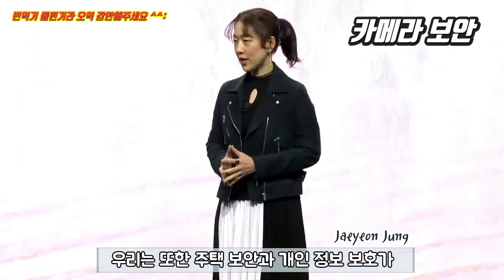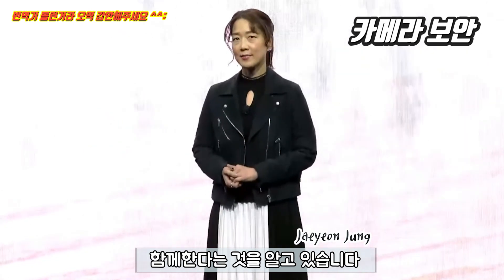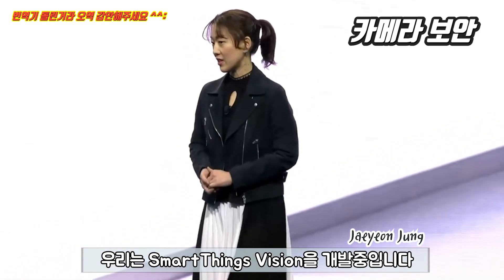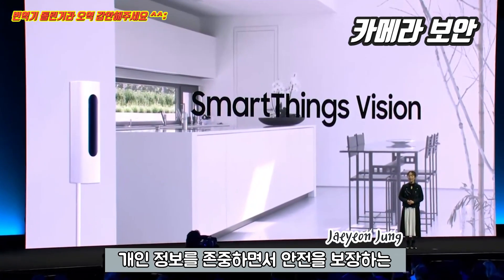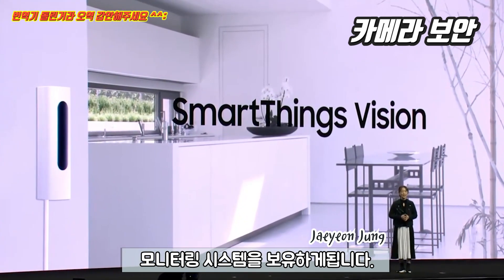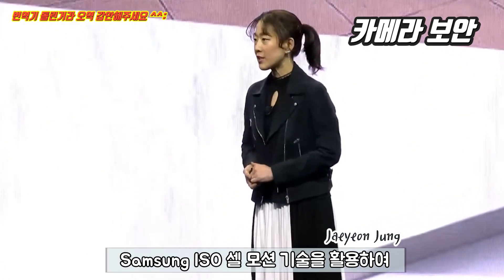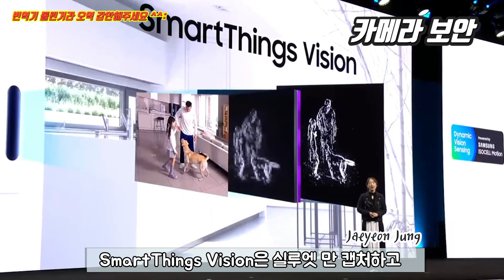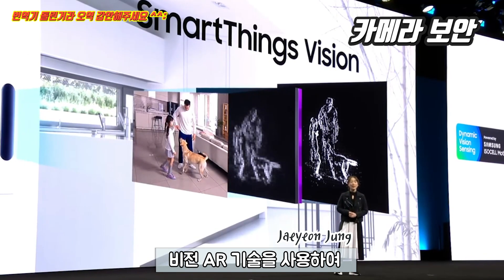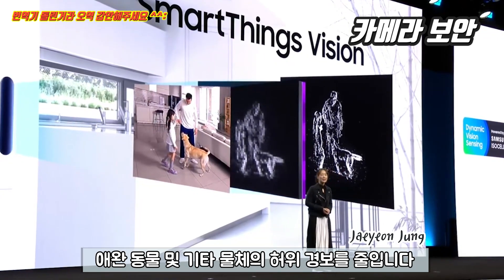We also know that home security and personal privacy go hand in hand. So we are developing SmartThings Vision, a new home monitoring system that ensures safety while respecting your privacy. By leveraging Samsung ISOCell motion technology, SmartThings Vision only captures silhouettes and uses Vision AI technology to reduce annoying false alarms from pets and other objects.